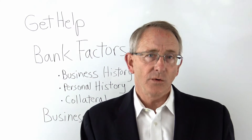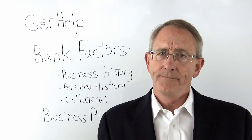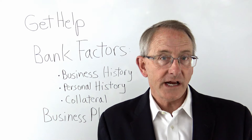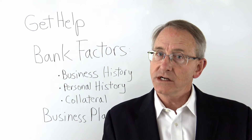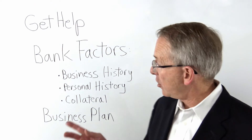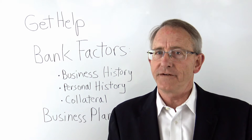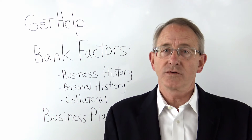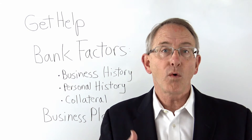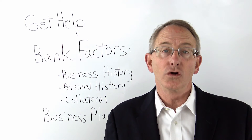When you do so, it's important to know what the bank factors are when getting a loan. The bank will look at your business history. They'll look at your financial statements for the last couple years. They'll want to see your tax returns for the last several years. They'll also want to know about the owners of the business and their personal financial history — tax returns and financial statements for the owners. These are important factors in them deciding to give you a loan or not.